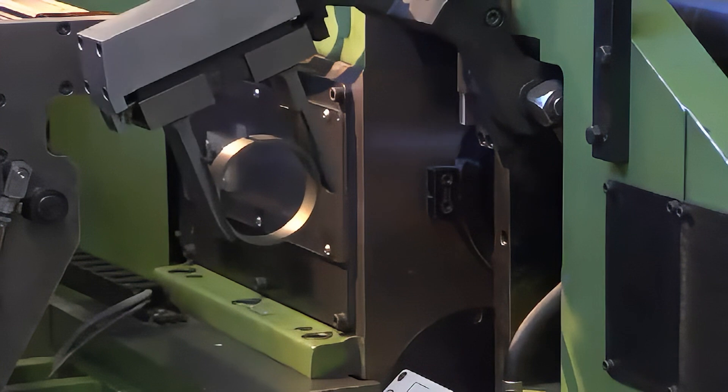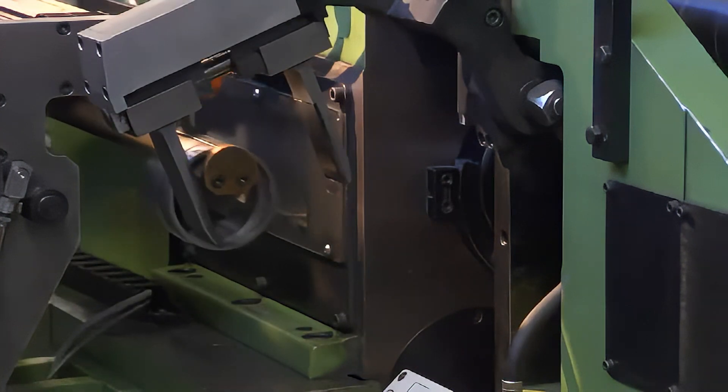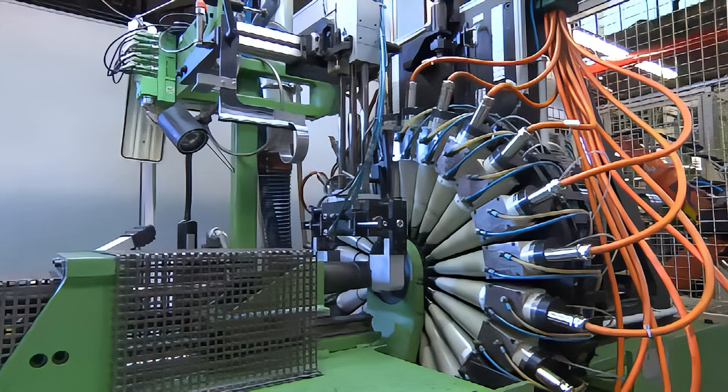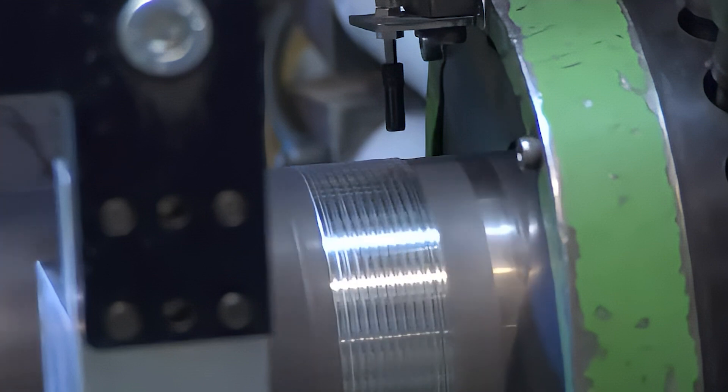LKZ rings are widely used in both light and heavy duty diesel applications, and are also particularly effective in highly loaded conditions found in downsized petrol engines, where reduced friction is key to improving fuel economy.